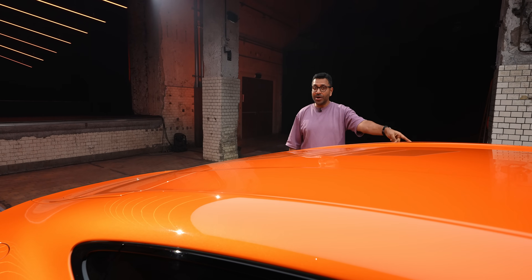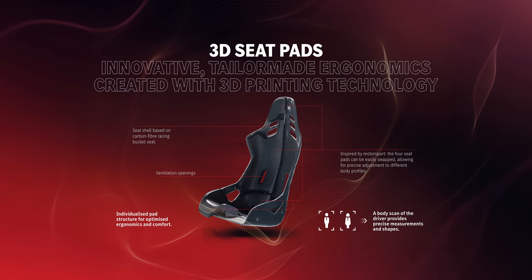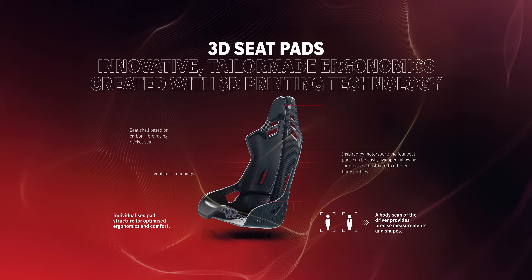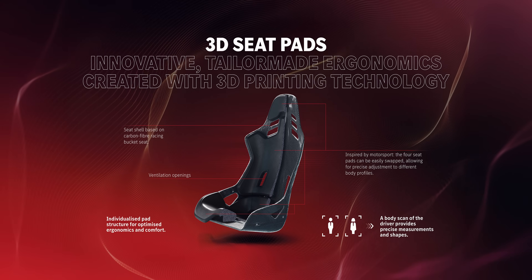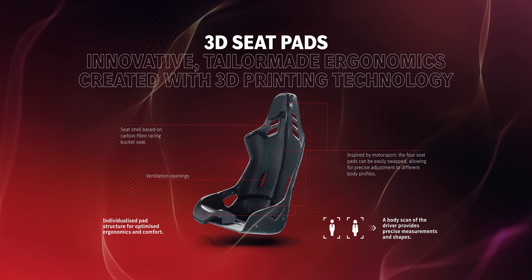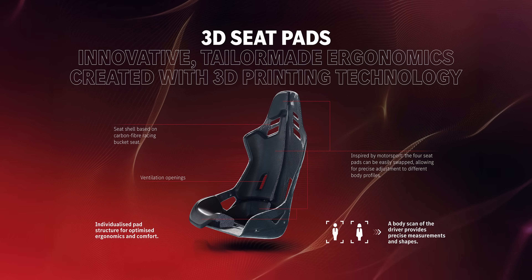The rear doors on this concept don't open. Up front, the seats are based on carbon fibre racing shells incorporating 3D-printed seat pads specific to each driver. The idea is that each driver will have their own set of seat pads that can be quickly swapped out, in a similar fashion to driver changes at the Le Mans 24 Hours.